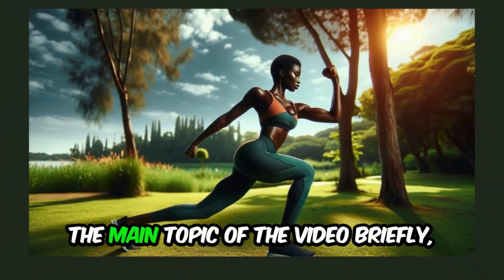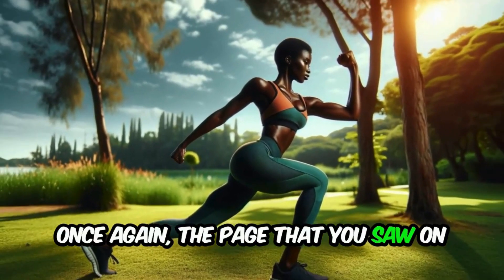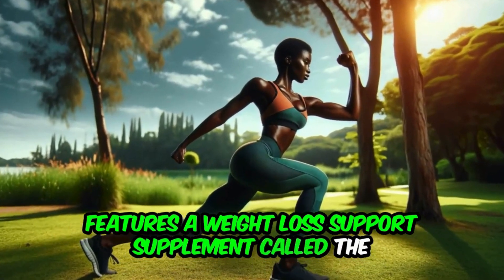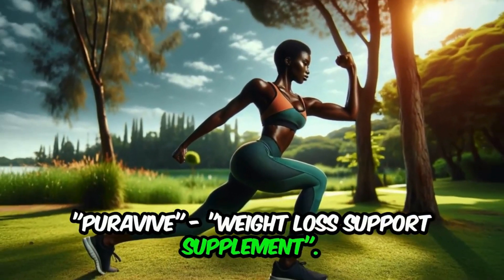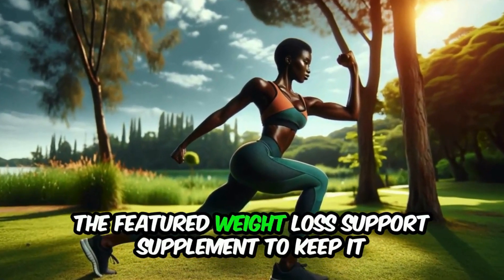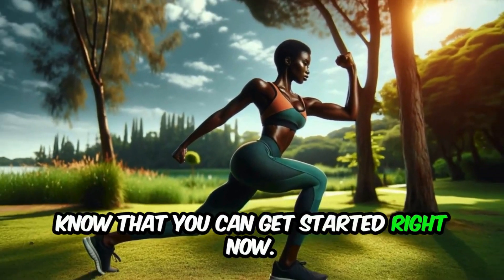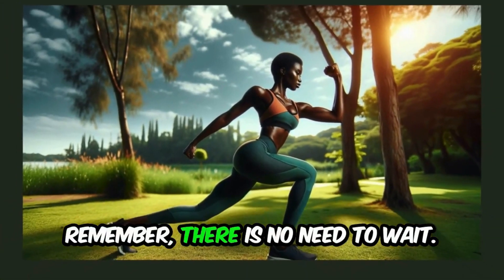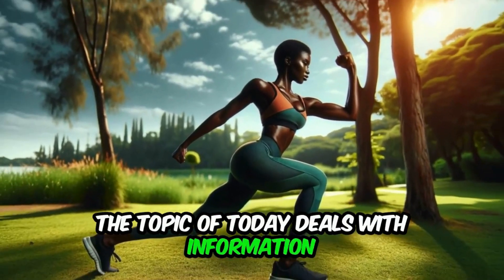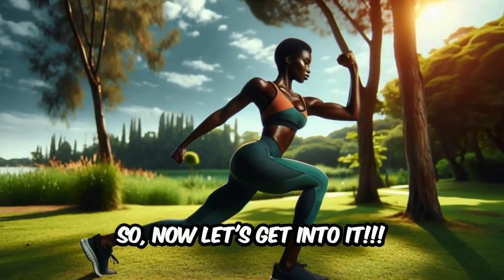Now we are going to get into the main topic of the video. The page featured at the beginning shows a supplement called the Pura Vive Weight Loss Support Supplement. Throughout this video we will be mentioning it to keep it fresh in your mind. The topic of today deals with information on supplements to increase brown fat cells — so let's get into it.